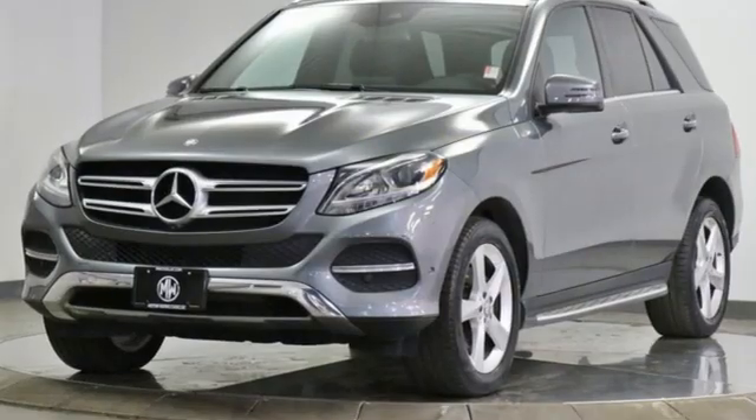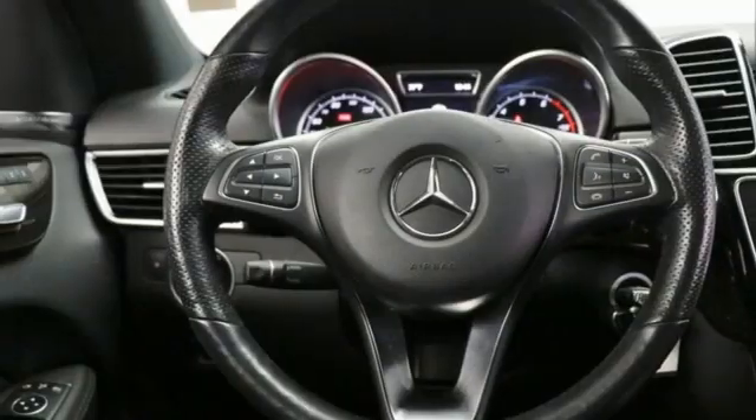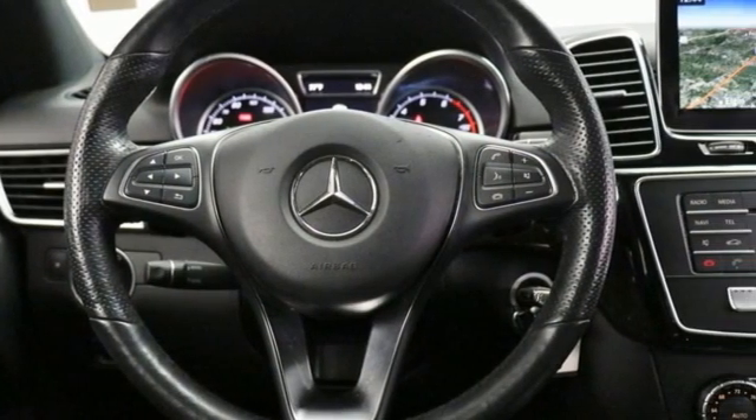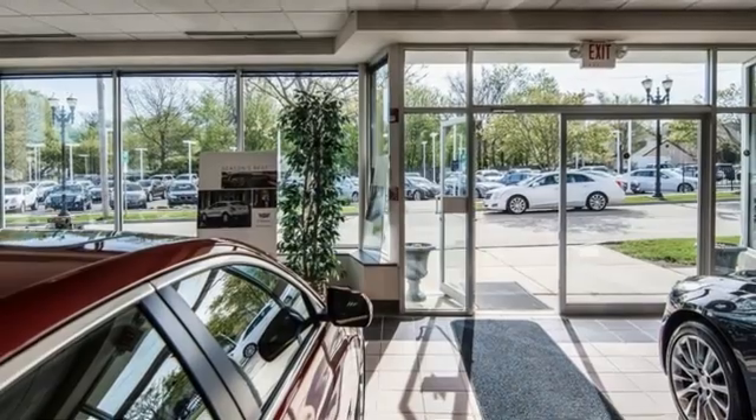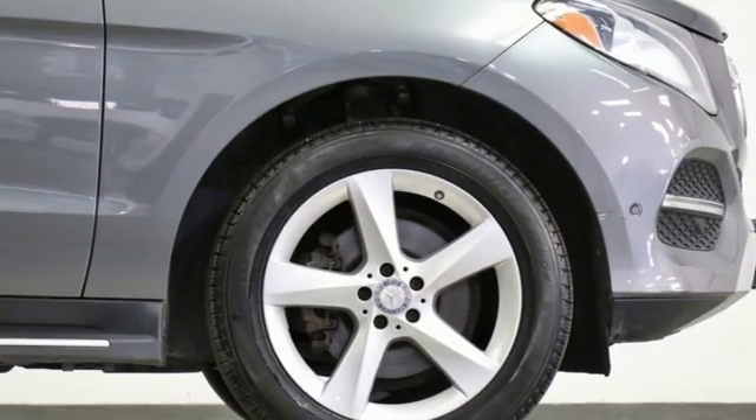Features include automatic transmission, dynamic select automatic with driver control suspension management, Bluetooth wireless audio streaming, memory exterior door mirror settings, dual zone climate control, and auto dimming rear view mirror.